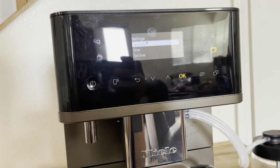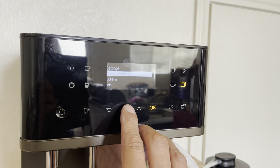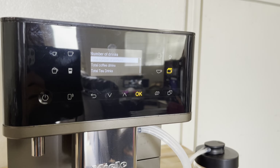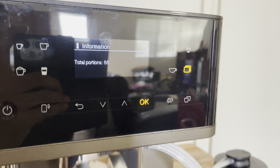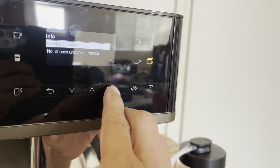Let me find the settings. Info, number of drinks — there you go. Total number of portions: it's served 66 coffees up to date.